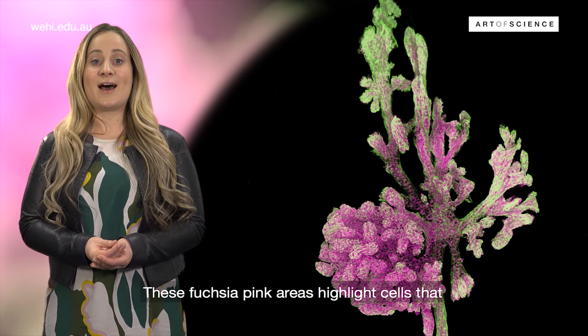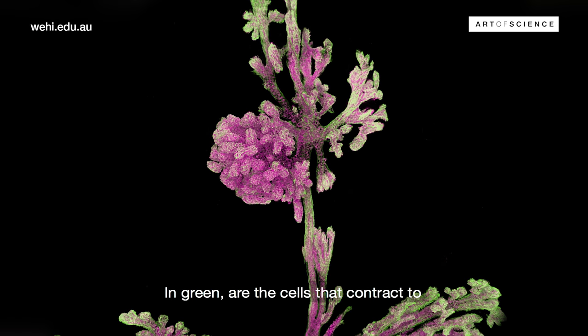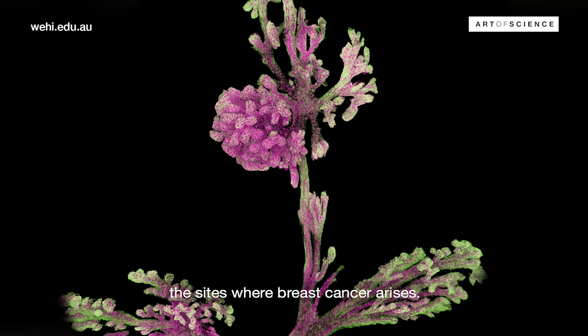These fuchsia pink areas highlight cells that have the potential to produce milk. In green are the cells that contract to expel milk during lactation, but these elegant structures are also the sites where breast cancer arises.